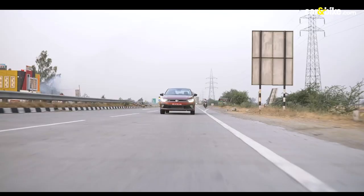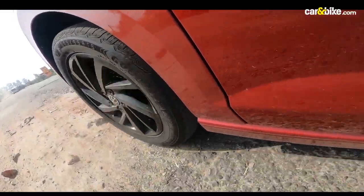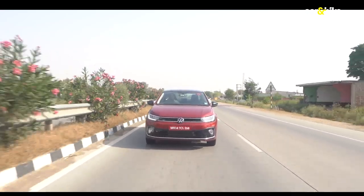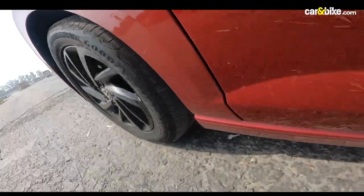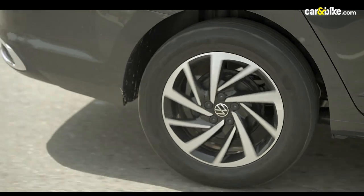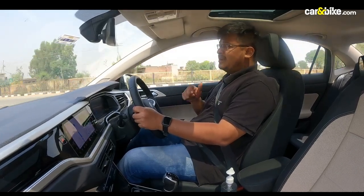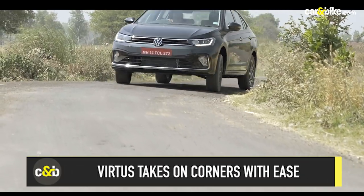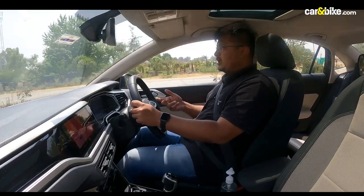As the Virtus is based on the group's MQB A0 IN platform, Volkswagen says the suspension is tuned to tackle the bad roads typical of India, and we got to test it quite extensively. Both the 1L and the 1.5L sit on the same 16-inch alloy wheels and offer ample damping to smoothen things out. Even on undulated roads, the car was stable and we did not feel any jerks. The ride quality on the Virtus is quite impressive with nothing to complain about. Highway stability is well balanced, maintaining composure at higher speeds. The stiffer suspension helps and it handles itself very smoothly around corners. The light steering is comfortable for city driving and weighs up well enough once you hit higher speeds.